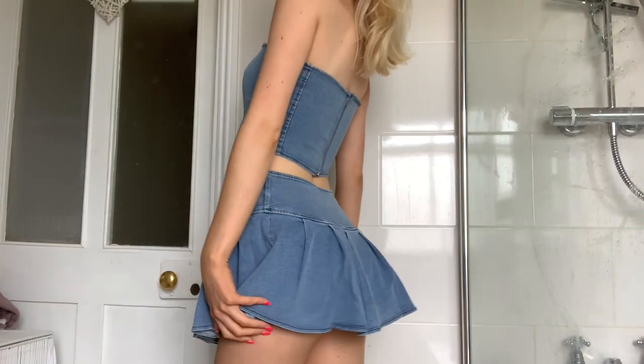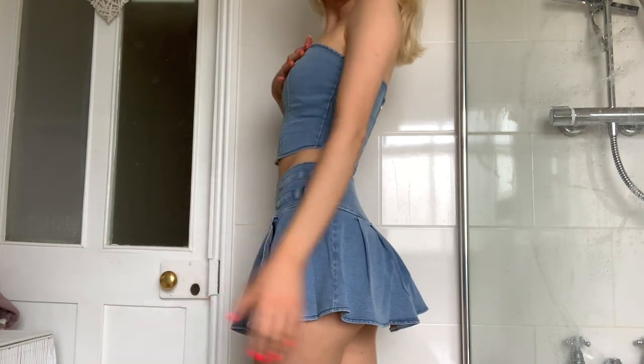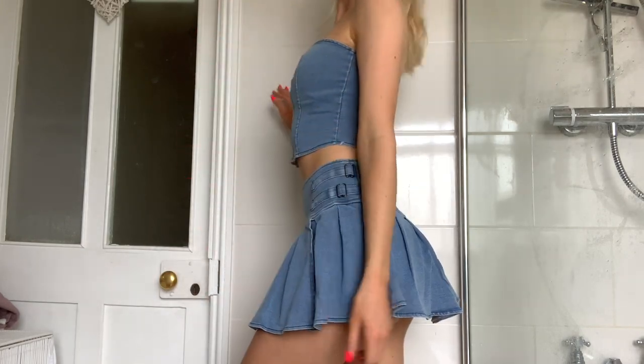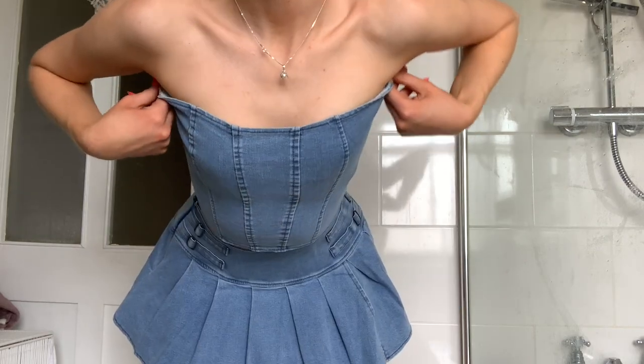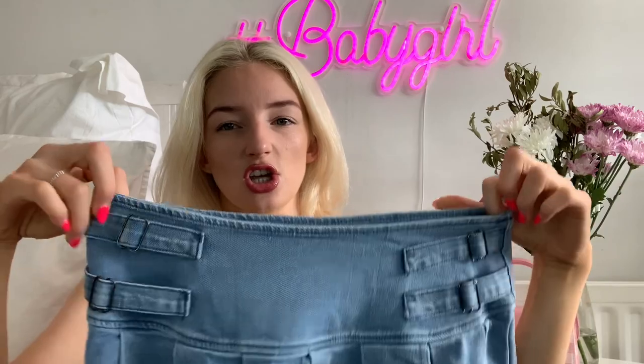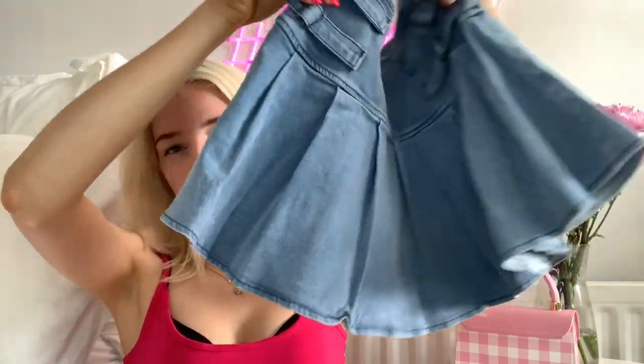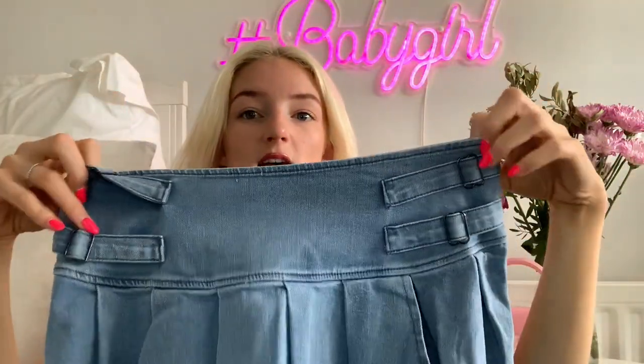This denim skirt is so nice. It is quite short, which is fine — I quite like it when things are a bit shorter because it makes your legs look better, you can see more muscle. It's got these little adjustable-style details that are just there for the style, and it's like a little pleated skater skirt vibe. It's got a zip down the side — such a nice skirt.